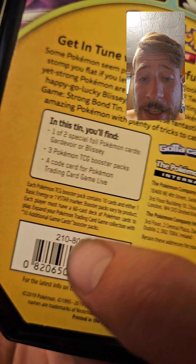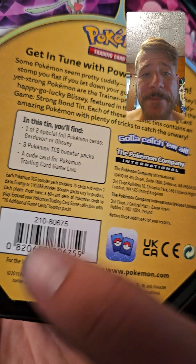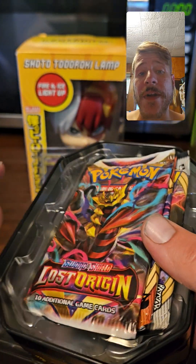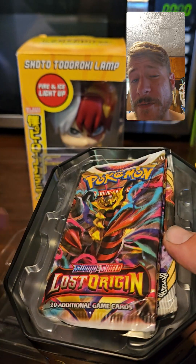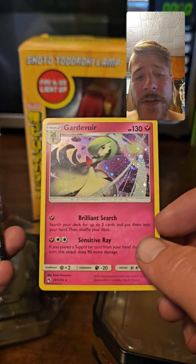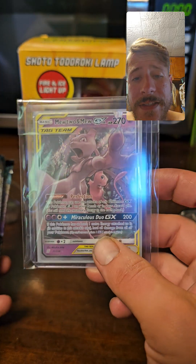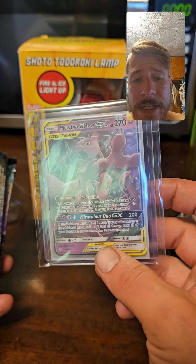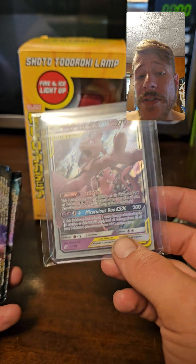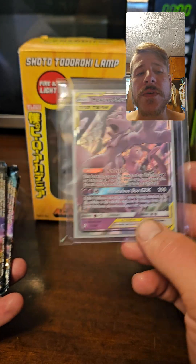Looking at the tin it literally says 2019 — that's sun and moon era, maybe at the very end of sun and moon or the earliest beginning of sword and shield. Either way I was totally let down. In the background you can see a little toy I found at a card shop down in Maryland today. I wasn't expecting it to be $24.44 but I knew I had to have it because I don't have the Mewtwo and Mew GX tag team.